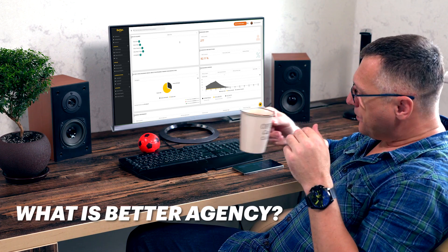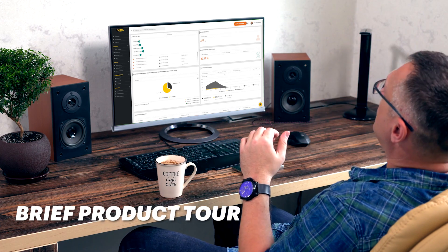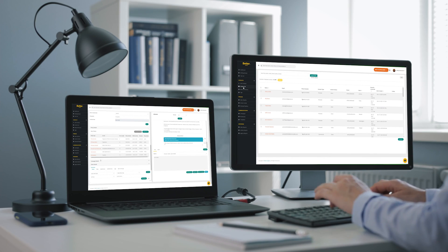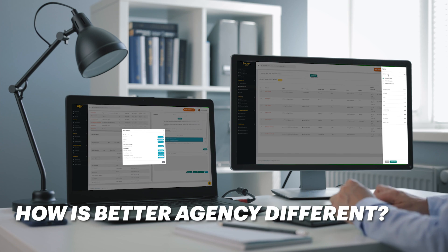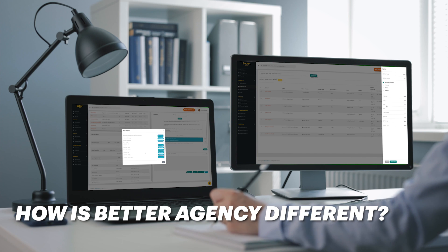First, we're going to answer the question: what is Better Agency and how will it help me? Second, we're going to go inside of the platform to show you around — how it looks and how it works — so that you can get a better idea of how Better Agency is going to help you sell more insurance policies. And third, we're going to wrap it all up by talking about the major differences between Better Agency and every other tool out there. So make sure you stick around for the entirety of this video where we're going to answer a lot of the questions that you might already have.